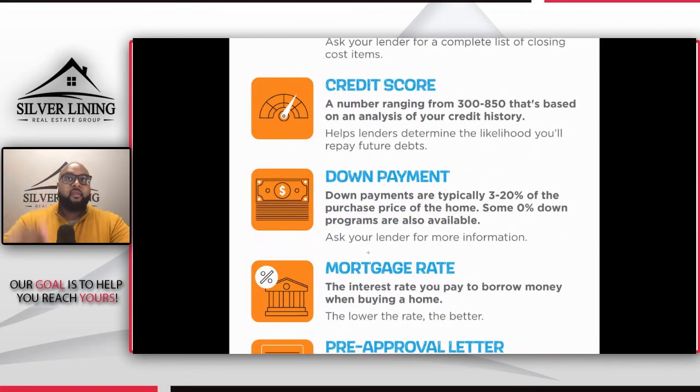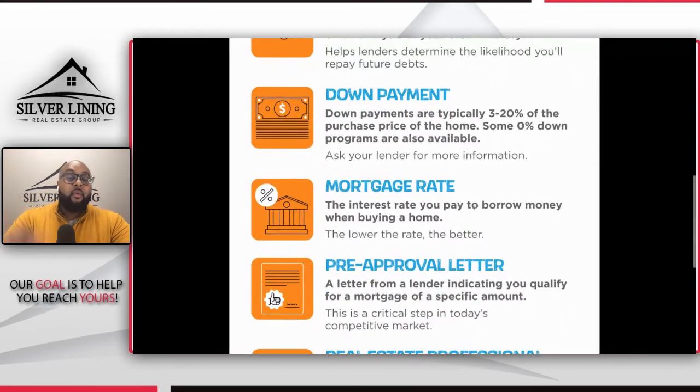Let's talk about down payment. Down payments are typically three to twenty percent of the purchase price. There are many different loan programs — some range at three to three and a half percent, like FHA or conventional, and they could go all the way up to twenty percent, which is generally for investors. If you're buying a home you're going to live in, you typically will get a lower down payment percentage. There are also some zero percent loan programs available — just ask your lender about that. The zero percent down payment programs are more specialty programs and don't apply to every single home.